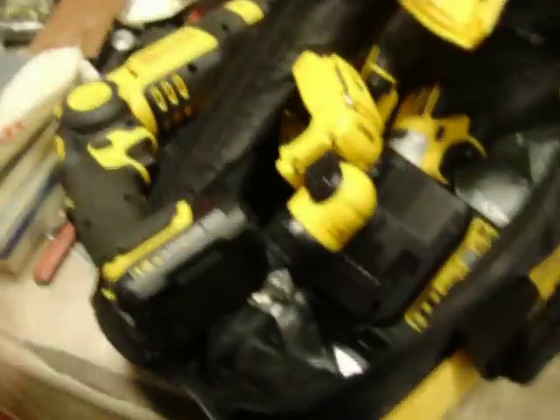DeWalt 12-volt lithium-ion kit. There is only one battery for this. It's got the Sawzall, drill, driver, charger, and flashlight. That is $110.00.